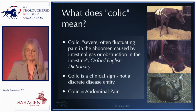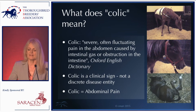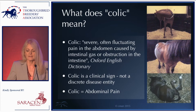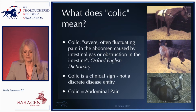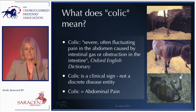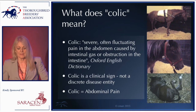Often with definitions it's a good idea to go to the Oxford English Dictionary, which I did yesterday. The definition today is that colic refers to severe, often fluctuating pain in the abdomen caused by gas or obstruction. I wasn't initially happy with the word 'severe,' but on reflection I think it's quite useful for us to bear in mind.